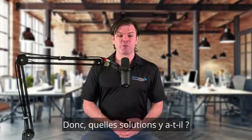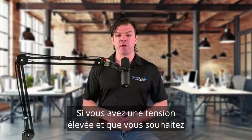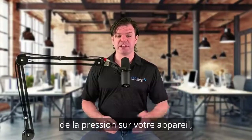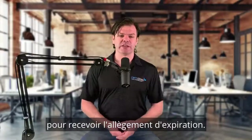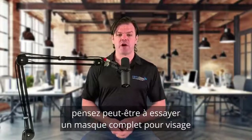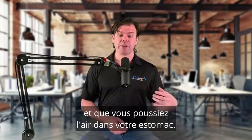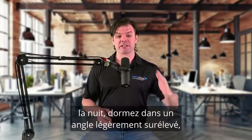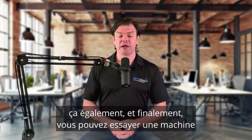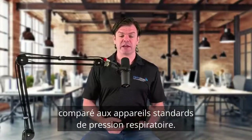So what are some of the solutions? Well, firstly, we need to have a look at our pressure settings and our pressure relief settings and fine tune them. If you are on a high pressure, consider dropping it down a little bit and also try putting up the pressure relief settings on your device — that's the exhalation relief. Secondly, look at your mask; if you're on a nasal mask, maybe consider trying a full face mask because you might actually be mouth breathing at night. Next, you can look at adjusting your sleep position — sleeping on about a 30 to 40 degree angle upwards should help. And lastly, we can try a BiPAP machine, which is a lot easier to use compared to your standard positive airway pressure devices.